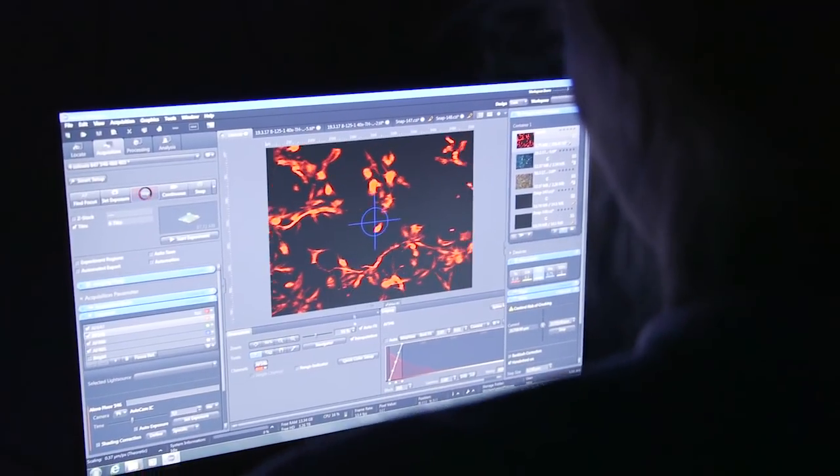In the future I would hope that we can use personalized medicine — treatment that is specific to certain subtypes of the disease, specifically addressing the disease there where the problem in the cell occurs.